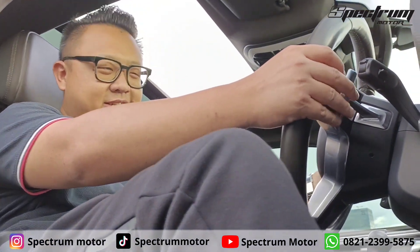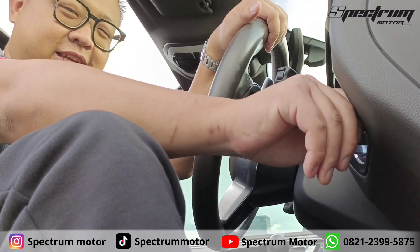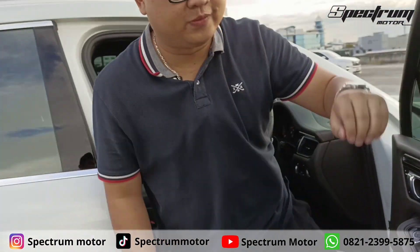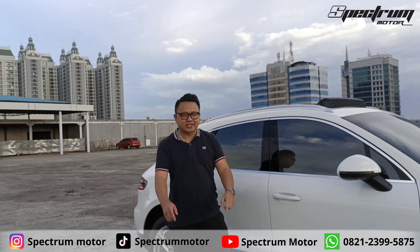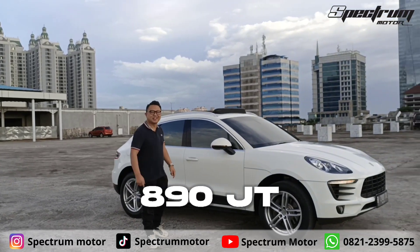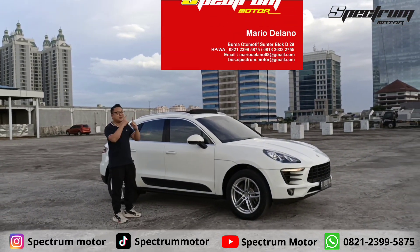Ada paddle shift juga ya di sini. Untuk harga Macan 2000 cc 2015 ini, kami tawarkan dengan harga 860 juta. Bagi kalian yang berminat, hubungi kami.